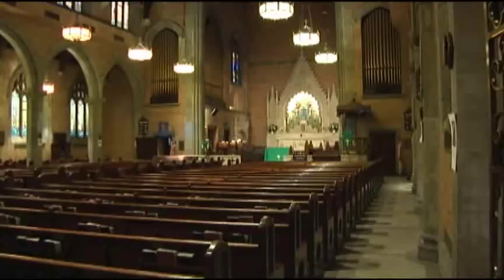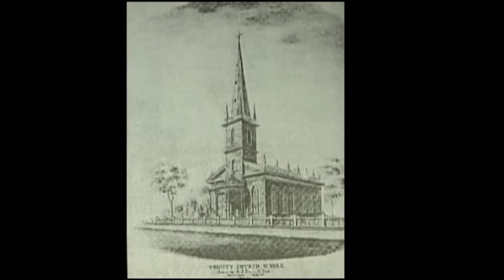St. Philip's Episcopal Church was founded in 1809 by a group of African American parishioners who had belonged to Trinity Church in Lower Manhattan on Wall Street. They became dissatisfied with the segregation practiced at the church — having to sit in separate pews — so they decided to form their own church. They broke away from Trinity Church and eventually built a building in 1819 on Center Street in Lower Manhattan.